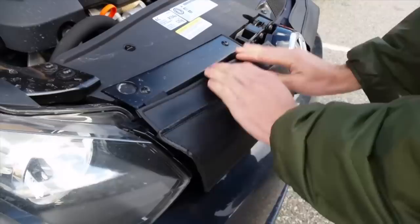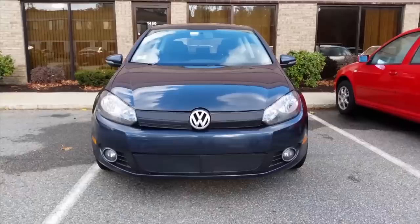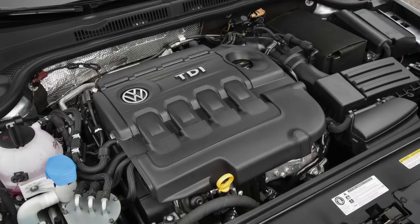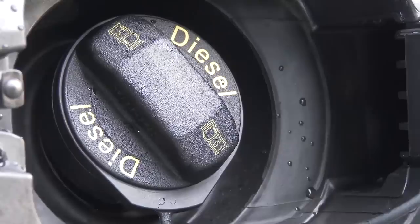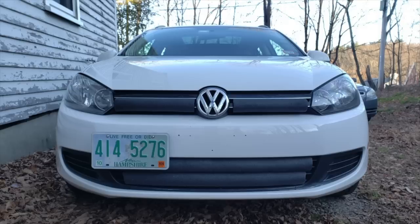I know those grill coverings I mentioned have been a popular modification for owners of Volkswagens with the TDI diesel engine, so I thought maybe there would be one available for my model of Jetta. But unfortunately, in 2015 Volkswagen restyled the Jetta with a new style of grill, and 2015 was also the last year that Volkswagen sold diesel cars in the US due to their dieselgate scandal. So there was only one year of Jetta available with the new style of grill and a TDI diesel engine, meaning there's not enough market share to warrant making grill coverings for them officially.